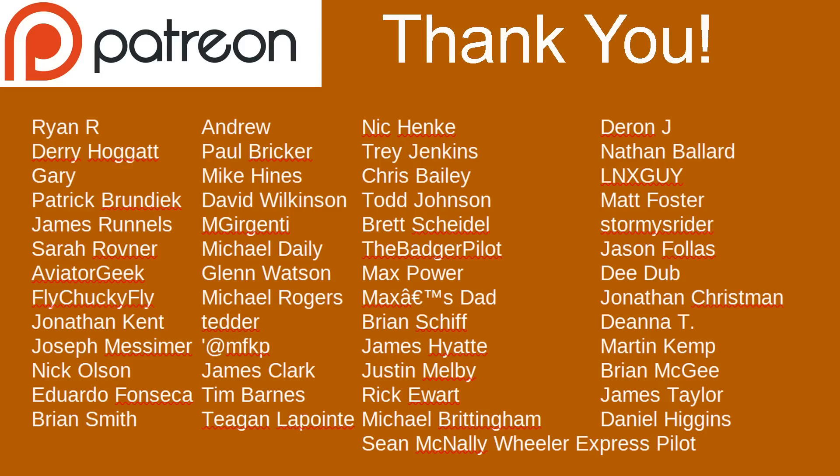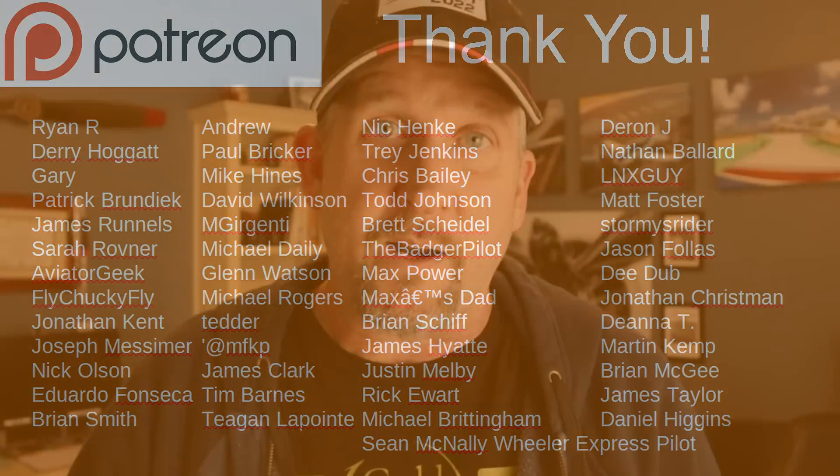Thanks to everybody for watching the video. Thank you GoldSill for sponsoring. Thanks to all the Patreons. You guys fly smart and I'll catch you in the next one.